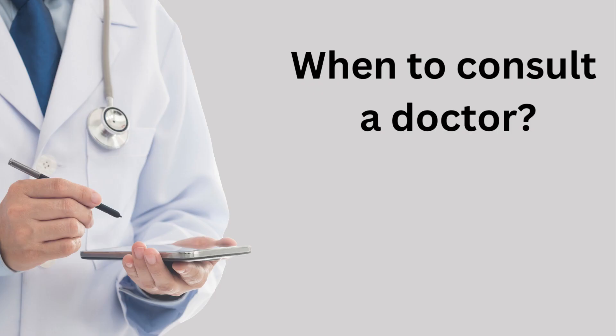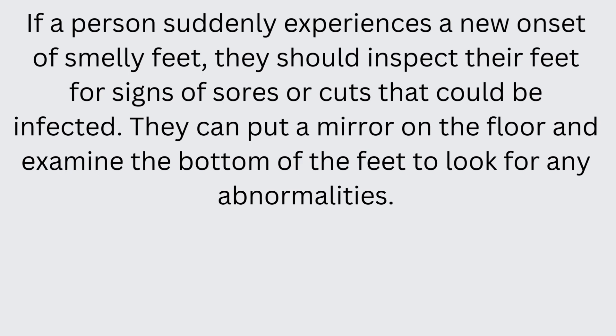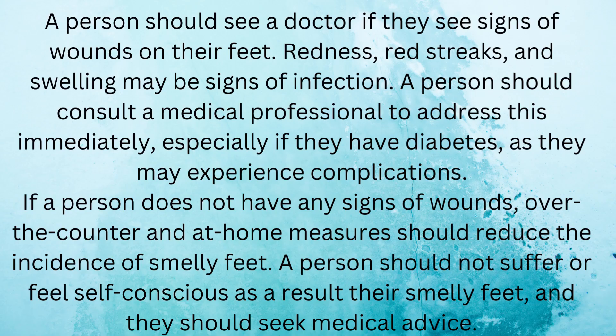When to consult a doctor. If a person suddenly experiences a new onset of smelly feet, they should inspect their feet for signs of sores or cuts that could be infected. They can put a mirror on the floor and examine the bottom of the feet to look for any abnormalities. A person should see a doctor if they see signs of wounds on their feet. Redness, red streaks, and swelling may be signs of infection. A person should consult a medical professional to address this immediately, especially if they have diabetes, as they may experience complications.